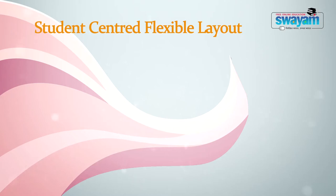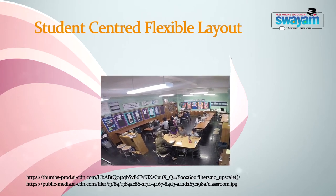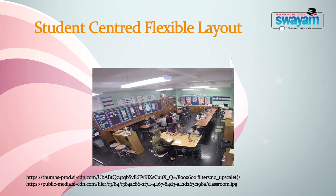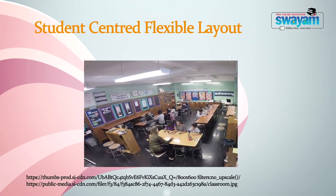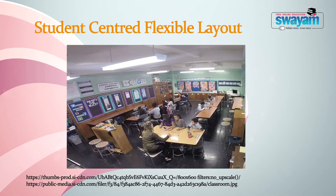Now let us understand the components of the 21st century classroom. Number one: student-centered flexible layout. The main characteristic of 21st century classroom design is flexibility, which leads to a personalized learning environment. It means learners of the 21st century have choices that allow them to choose the pedagogical designs and supporting environments from which they can learn best.